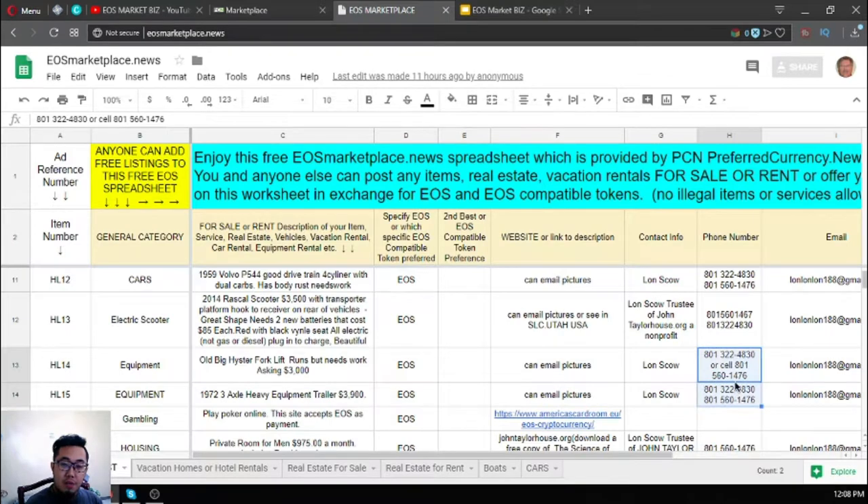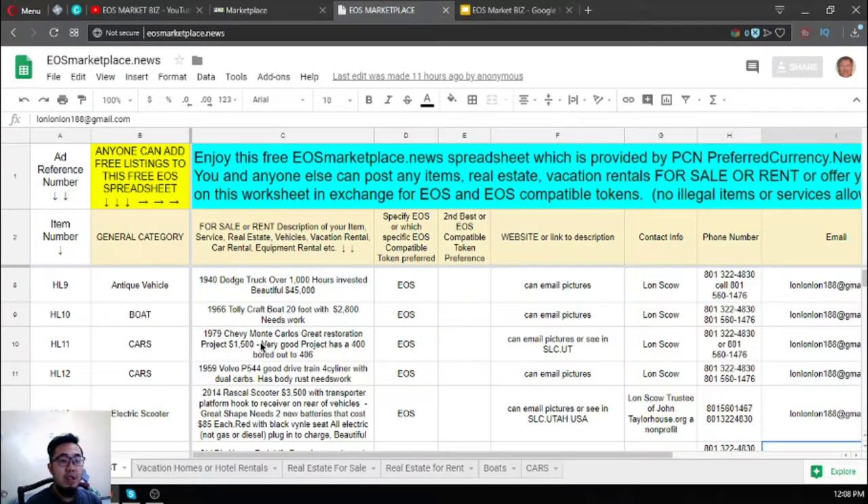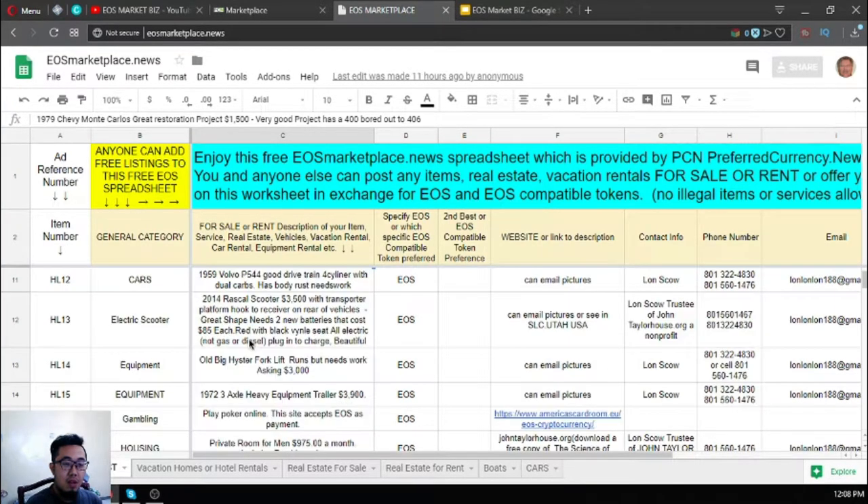Same phone numbers and same email address apply. If you're a fan of buying antique vehicles, these are your right items — it's very cheap, guys. There's also a gambling site here where you can use EOS as payment.